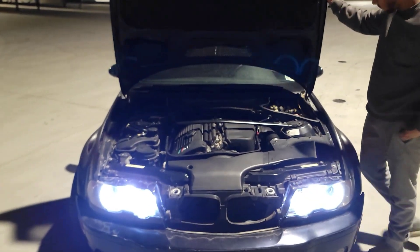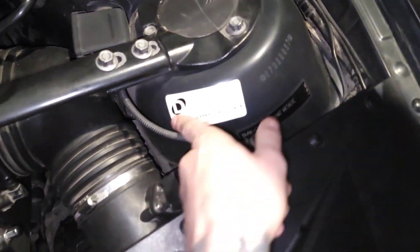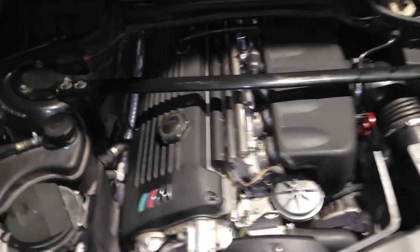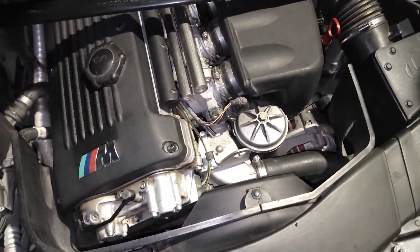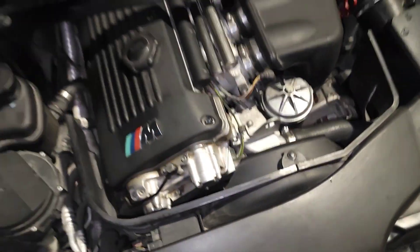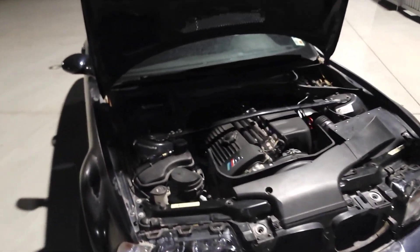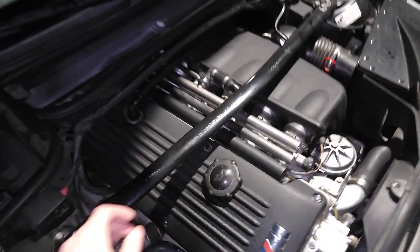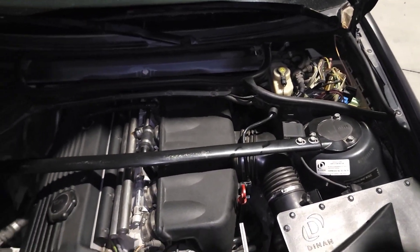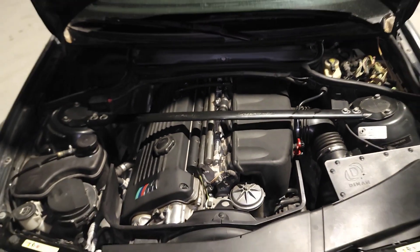This car does unfortunately have a few mechanical issues getting sorted. The hood struts aren't even there. It is Dinan badged — it has the Dinan carb sticker and Dinan intake. Don't worry about that being unplugged or the oil cap leaking. Unfortunately it does have a small coolant leak, but it's not big enough to throw a coolant light or actually drain where you need to refill it.